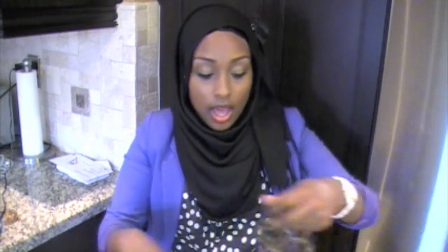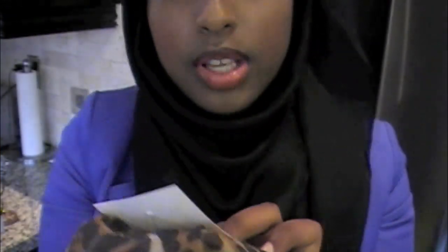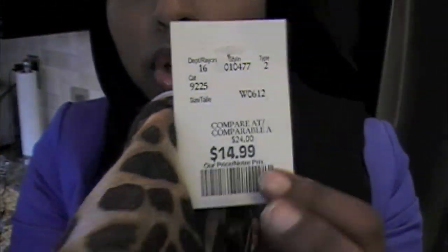The second thing I got today is this cheetah print infinity scarf. It's a really soft material and I'm kind of obsessed with cheetah print. It wraps around like so and I love wearing infinity scarves in the fall and winter. This is from the brand Nicole Marciano — I've never heard of that brand before. I got this for $14.99, comparable at $24. For a simple infinity scarf it's kind of expensive but I just really liked it and fell in love with it immediately.